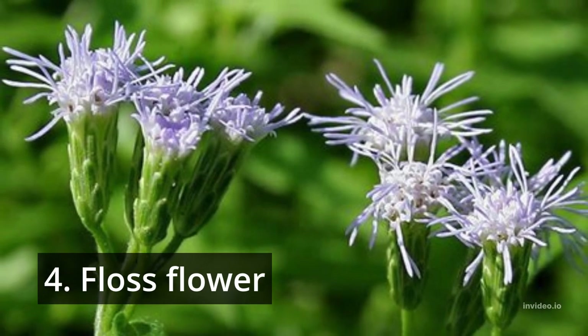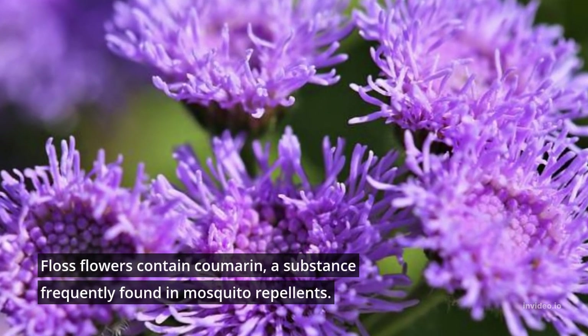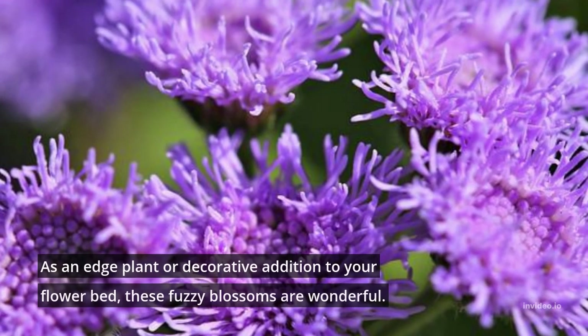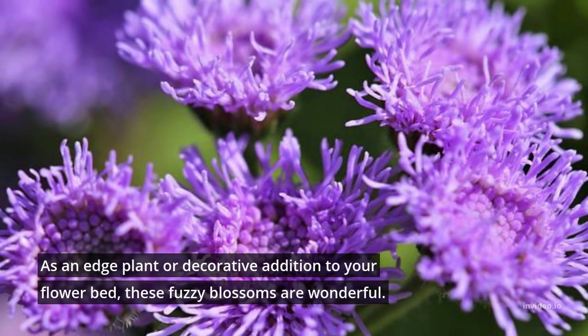4. Floss flower. Floss flowers contain coumarin, a substance frequently found in mosquito repellents. As an edge plant or decorative addition to your flower bed, these fuzzy blossoms are wonderful.